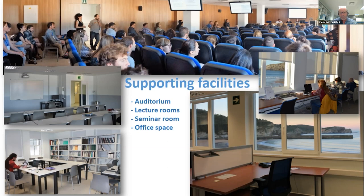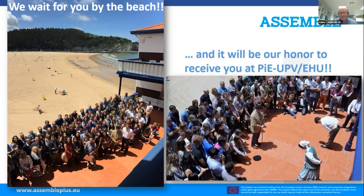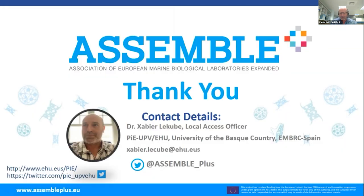Regarding supporting facilities, the station has an auditorium, lecture rooms, a seminar room, and office space. The presenter closes by inviting the audience to visit: the Plentzia Marine Station is the little house in the middle of the beach, and it will be an honor to receive visitors. Thank you very much.